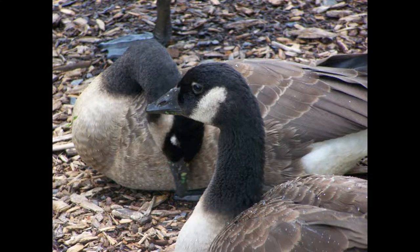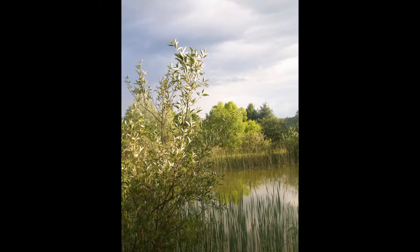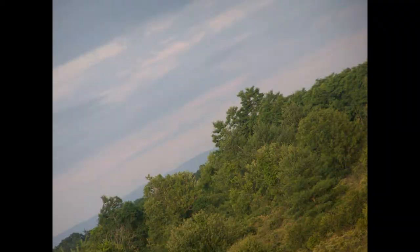Now we're at the Five Rivers Environmental Education Center on the first weekend of summer. We've got the rainbows and the colors — pretty after the rain stopped. Muddy.